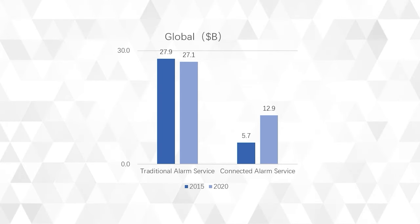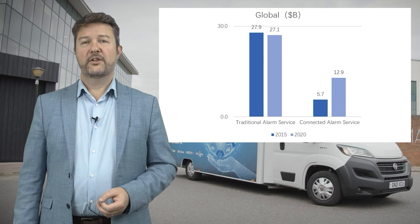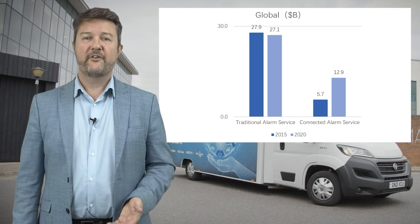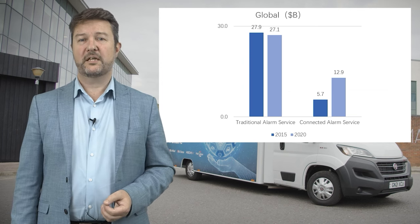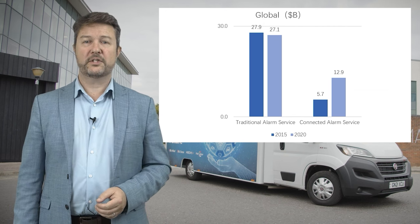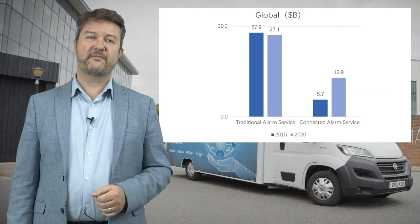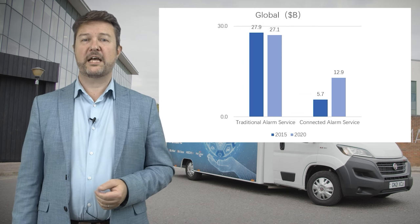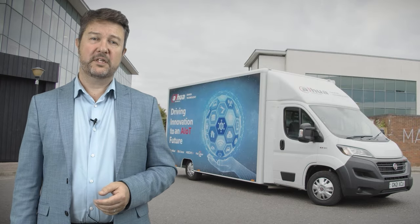The connected alarm service has been growing rapidly, more than doubling in size over the past five years. The Americas have seen the highest market share and growth, and it's clear end users have a strong demand for being able to manage and operate their alarm systems remotely — we're seeing similar trends in the UK. This growth is largely thanks to the development and use of cloud services. The demand for hardware products, particularly wireless systems, is increasing.